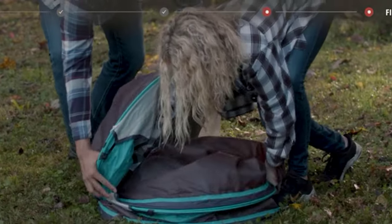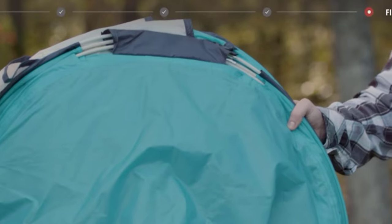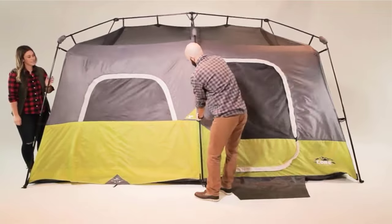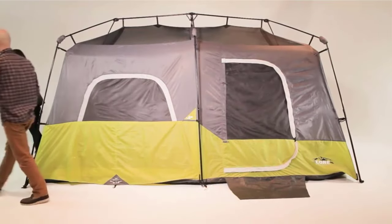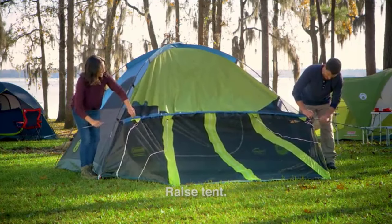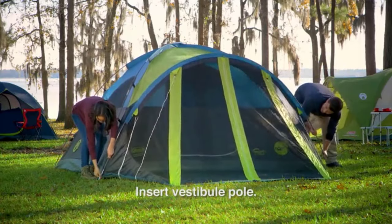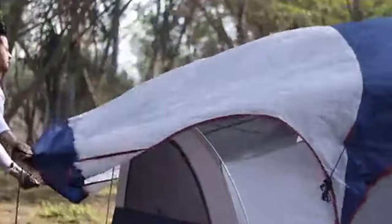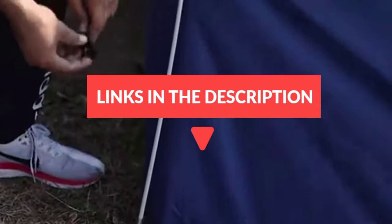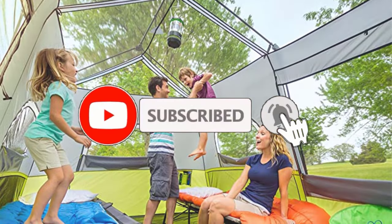If you're ready to get an outdoorsy getaway on your calendar, you're going to need the best tent for your weekend or week-long escape. We used our decades of camping experience to do the legwork for you to find the absolute best tents for camping, no matter what kind of camper you may be. In this video, we listed the best camping tents on Amazon and discuss product key features to help you decide which one is best for you. Don't forget to check the links in the description below and subscribe to the channel for future updates. Let's get started.